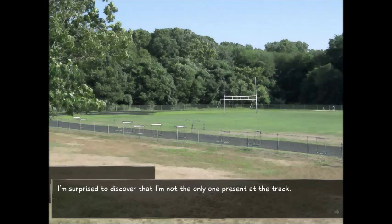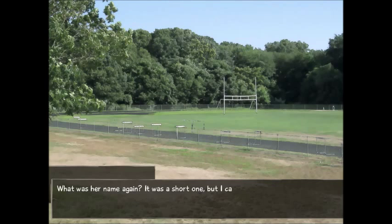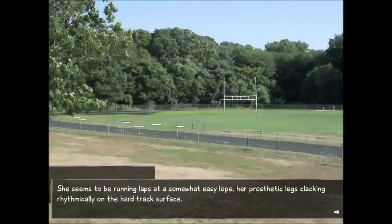I'm surprised to discover that I'm not the only one present at the track. It's a face I've seen before — the prosthetic-leg girl who bowled me over in the hallway yesterday is running the track literally like a half-mechanical gazelle. What was her name again? It was a short one, but I can't remember. It's Emi. She seems to be running laps at a somewhat easy lope, her prosthetic legs clacking rhythmically on the hard track surface.